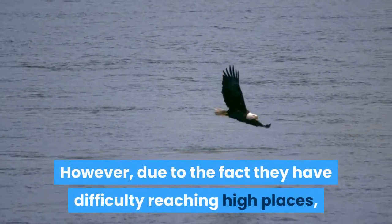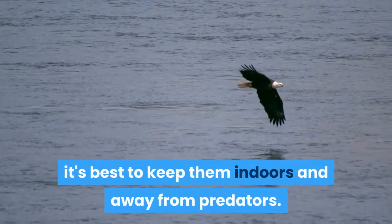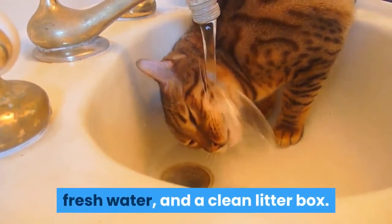However, due to the fact they have difficulty reaching high places, it's best to keep them indoors and away from predators. Keep your munchkin cat healthy with a good diet, fresh water, and a clean litter box.